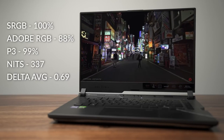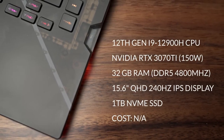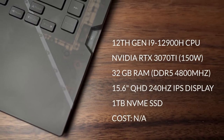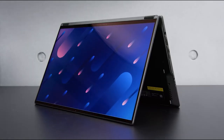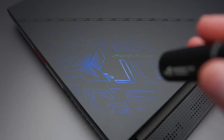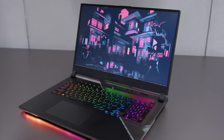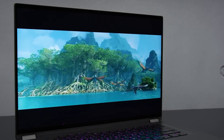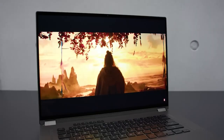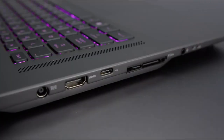The ROG Strix Scar 15 has more great gaming features. A wide touchpad and backlit keyboard with per-key RGB illumination make it simple and secure. Thunderbolt 4 ports link external devices and peripherals. It also has an HD camera, a microphone for high-quality video conferencing, and a battery that lasts up to 8 hours of online surfing and 5 hours of gaming. Its small, lightweight design and high-quality cooling system make it easy to transport and keep cool during strenuous gaming sessions.